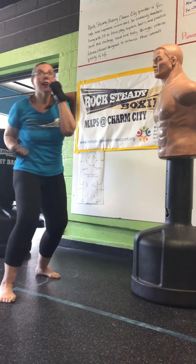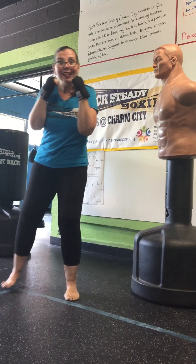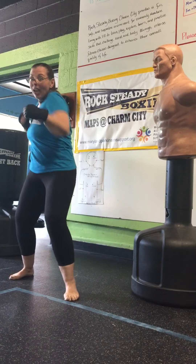One, two, three, four, five, six, seven, eight, nine, ten, eleven, twelve. And work. Jab, cross, hook, hook, cut, hook, hook, hook, cut, cut, jab, cross.